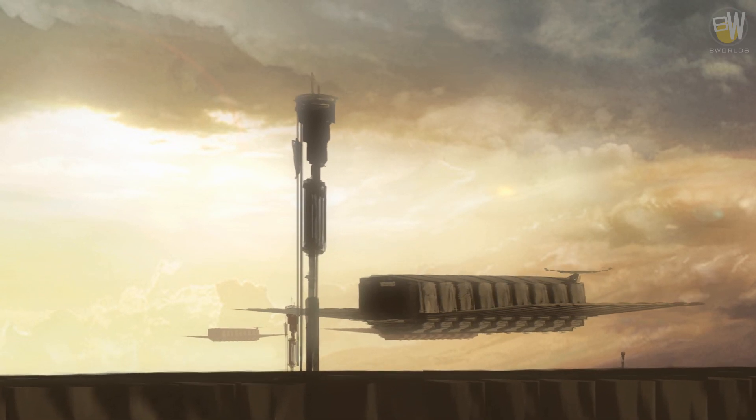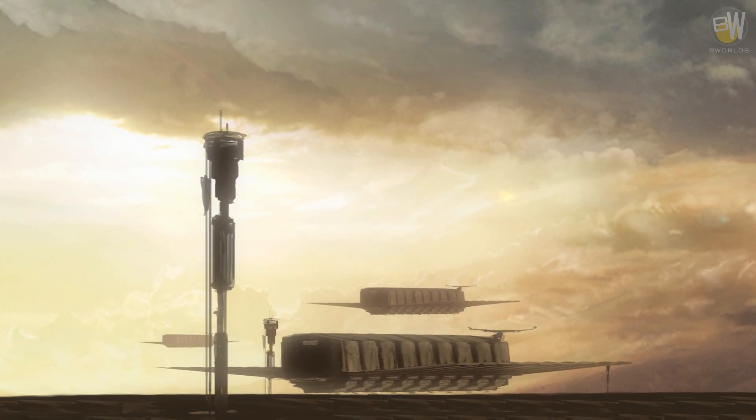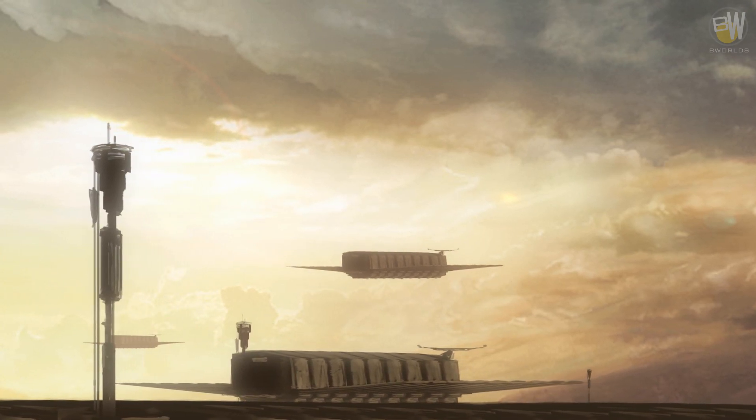Military troop transports are lightweight ships with light protection against hostile fire. Many of those ships are designed to be scalable. Bigger spaceships can be made out of smaller craft joined together.